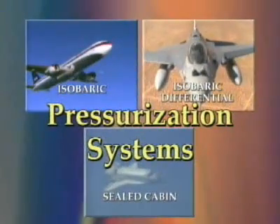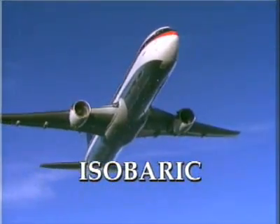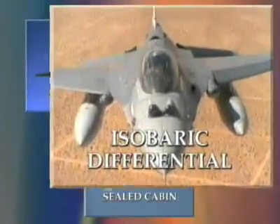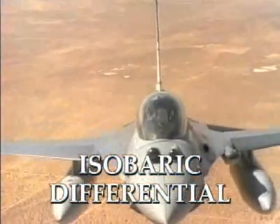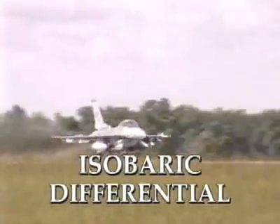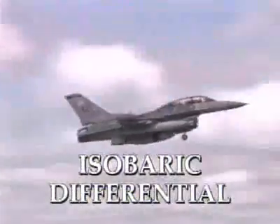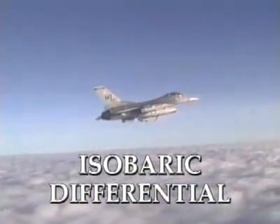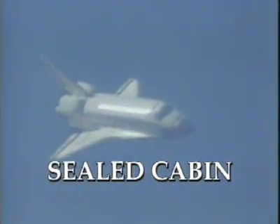Remember, there are three main types of aircraft pressurization systems: isobaric, where the cabin altitude is preset and remains so throughout the flight; isobaric differential, mainly used in military aircraft, where upon ascent the cabin begins to be pressurized until it reaches a preset altitude, and if the ascent is continued, a constant pressure differential is maintained; and sealed cabin, used only in spacecraft.